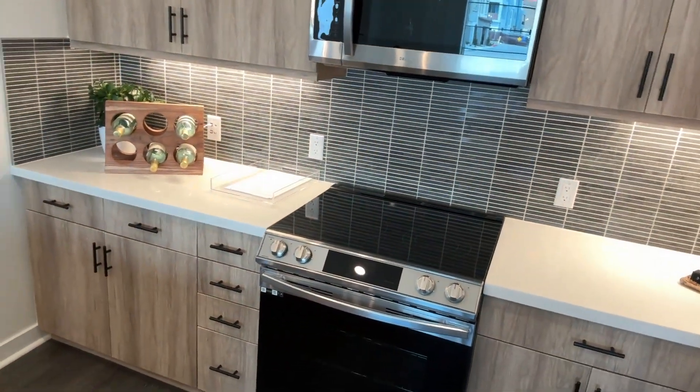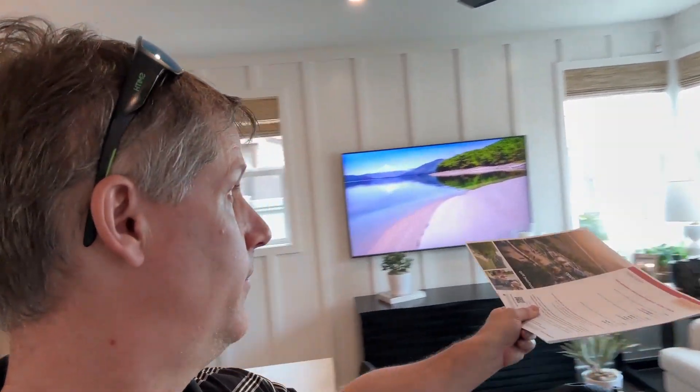Unfortunately it's an electric range, but this is the end unit, so there's a lot of light — not only from the front but on the sides as well.